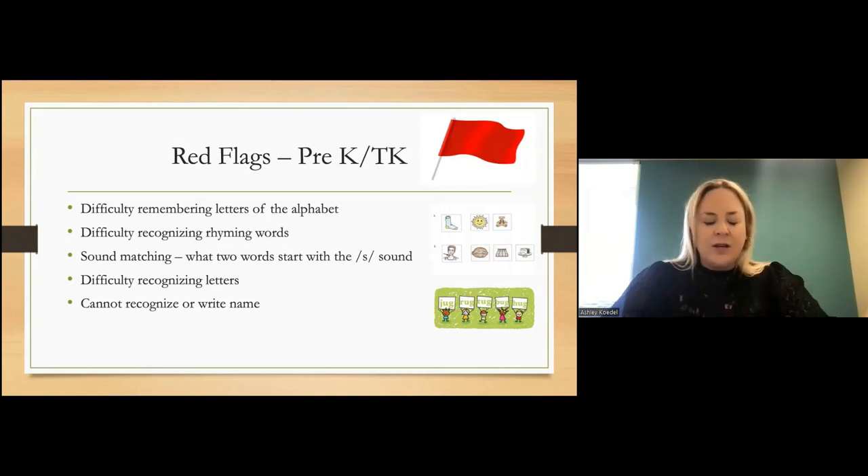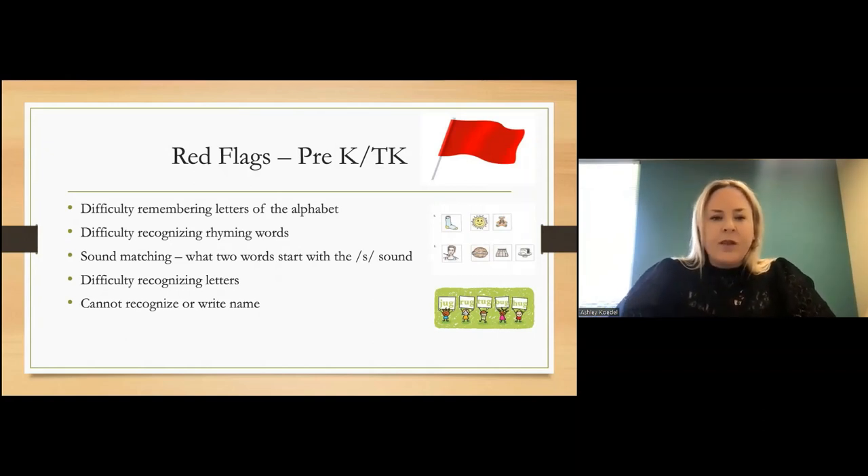That same way, sound matching can also be a concern. Difficulty recognizing letters is another red flag — if in a pre-K or TK setting they've had a letter of the week with multiple exposures, practicing writing it in sand or other multi-sensory ways, and the next week still doesn't recognize that letter, that's a red flag. At this age, not being able to recognize or write your own name could also be something to watch and monitor.